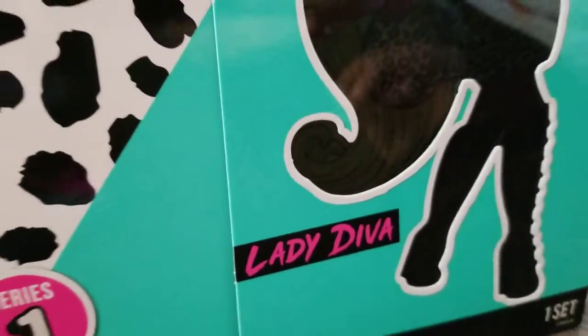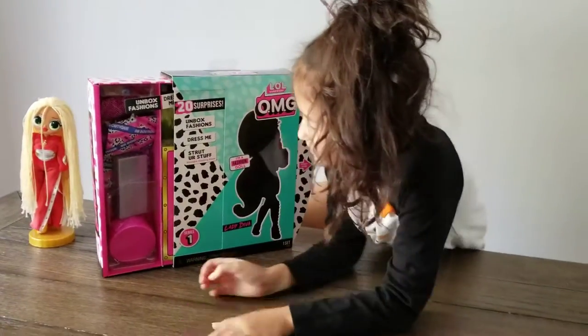What's her name? Her name is Lady Diwa. Lady Diwa, yeah. Alright, let's open up.